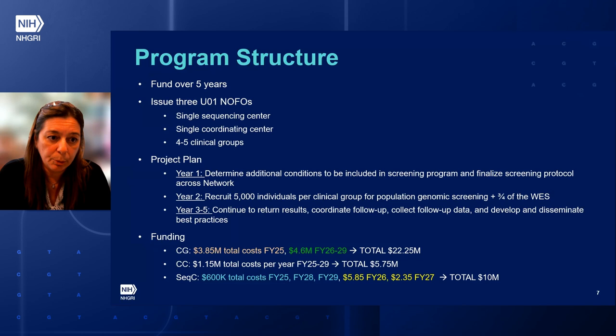This is a summary of the program structure. We are envisioning funding this over five years through three NOFOs. We are planning to award one sequencing center, one coordinating center, and four to five clinical groups. Year one focuses on determining additional conditions to include in the screening program and finalizing the protocol. Year two covers recruitment of 5,000 individuals per clinical group and performing most of the whole exome sequencing. Years three through five involve finishing the whole exome sequencing, continuing to return results, coordinating follow-up, collecting follow-up data, and developing and disseminating best practices.